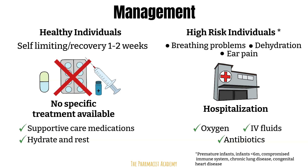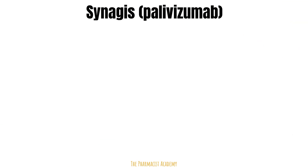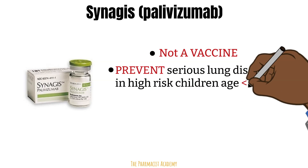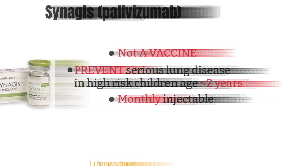Before ending this video, I wanted to quickly discuss a medication on the market for RSV that you may have heard of — Synagis, or Palivizumab. First, it is not a vaccine. It is a medication used for the prevention of serious lung disease in high-risk children aged less than two years who develop RSV. It is a monthly injection, with the first dose administered prior to the commencement of the RSV season, and remaining doses administered monthly through the RSV season.